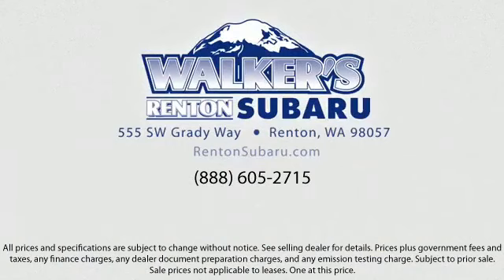Walker's Rentin' Subaru is real value, real people, real simple. Located just off of I-405 and State Route 167, and just minutes from I-5. It's simple to visit us from anywhere in the greater Seattle area.